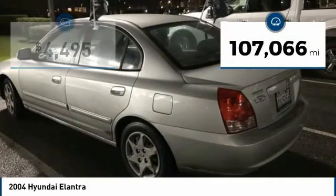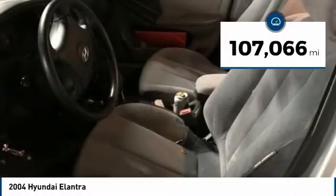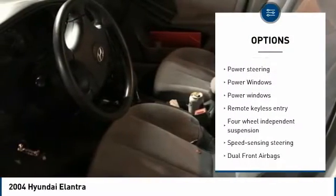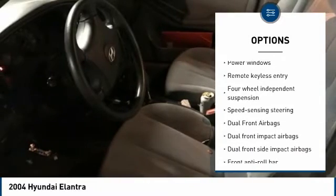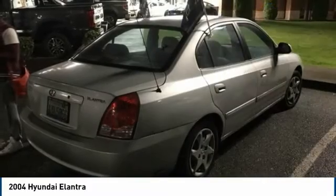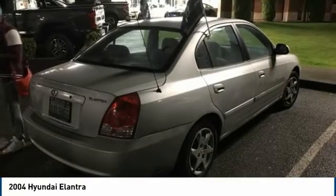This vehicle has less than 110,000 miles. Here are some of this vehicle's great options: dual airbags, air conditioning, power steering, center armrest, power windows, rear window defroster, security system, power door locks, tachometer, and remote keyless entry.